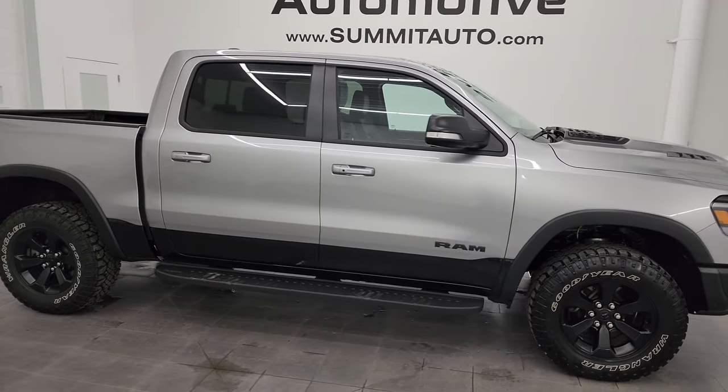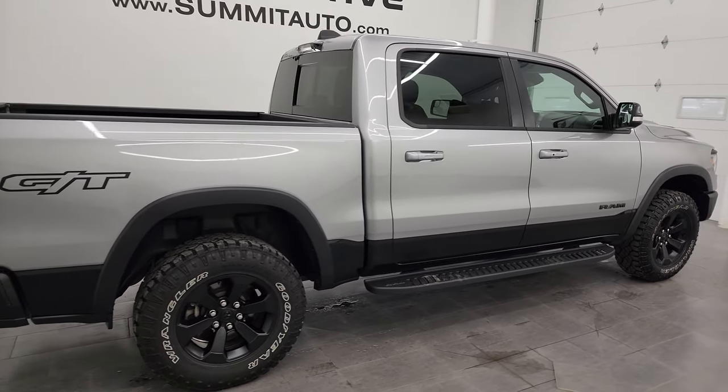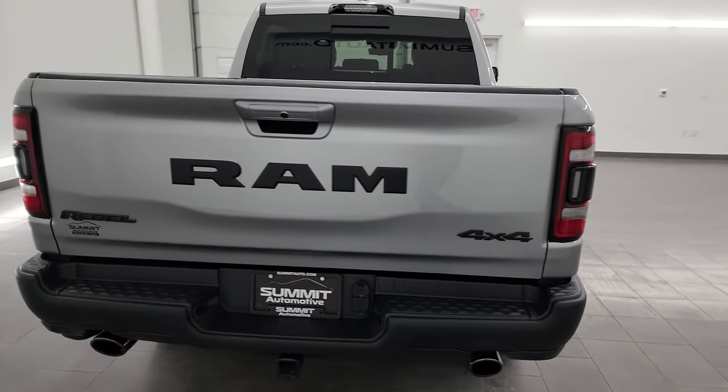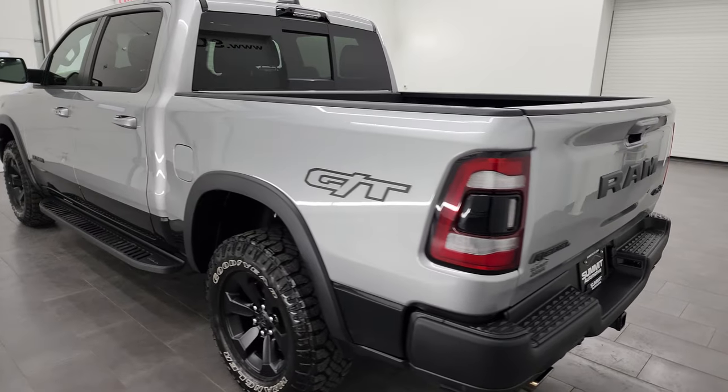Hey, this is Brett, and this 2022 Ram 1500 Crew Cab Short Box Rebel Level 2 with the GT Package is stock number 22T-103AM here at Summit Automotive in Fond du Lac, Wisconsin — your new and used light duty truck and Ram headquarters.